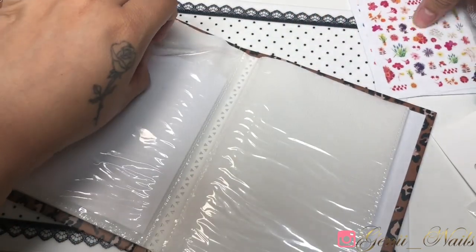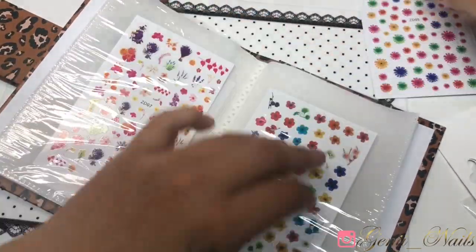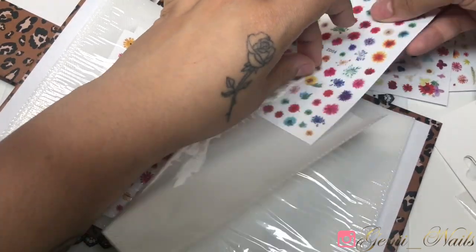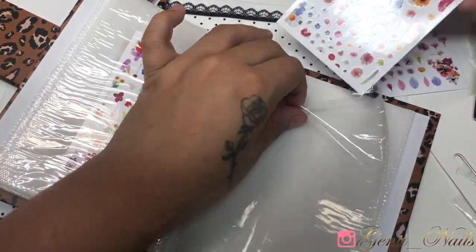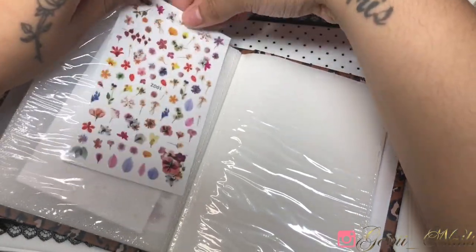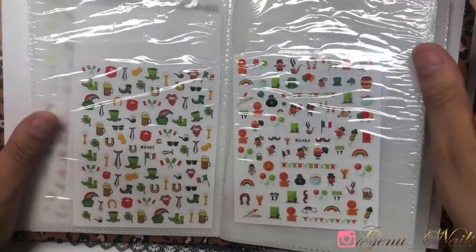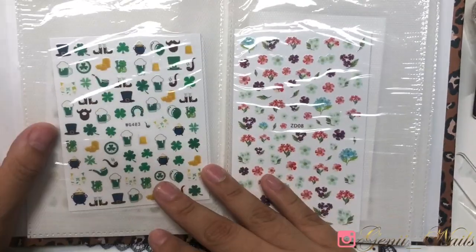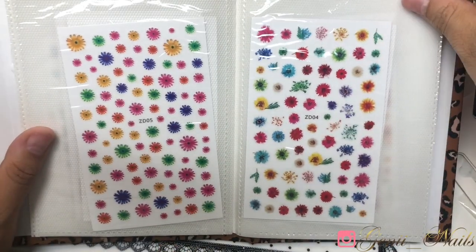I hope you guys are enjoying today's nail art haul — we're almost at the end. Don't forget to like, comment, share, and subscribe. By the way, these stickers in particular are definitely my favorite because they're dried flowers in sticker form. If you're interested, you should definitely get your hands on these because they're easier to work with and give the same effect. You can also do milk bath nails with them. They're very vibrant and beautiful — I just love the prints. Thank you so much for watching and I'll see you guys in the next video!